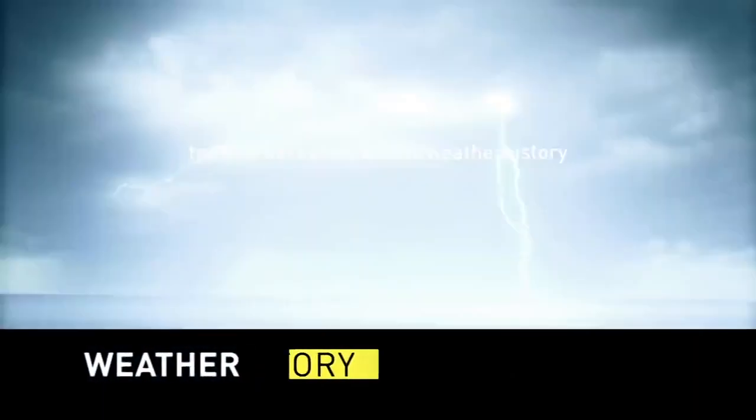They set to work quickly building a replacement, and it was ready by November of 1941. You know what that bridge is called? It's called the Rainbow Bridge. From This Day in Weather History.